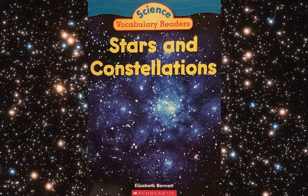This is a nonfiction book in science. It's part of the Vocabulary Readers series from Scholastic, and the name of the book is Stars and Constellations. It was written by Elizabeth Bennett. On the left side of the page here, there are photo credits. Some of these photos come from a place called NASA. We'll look at that later on in the book as well.